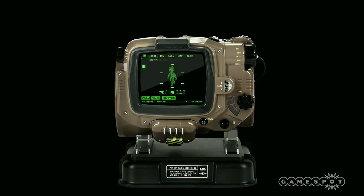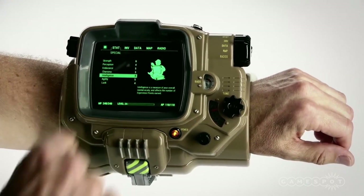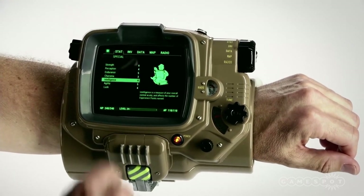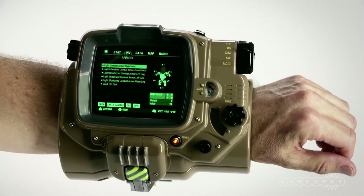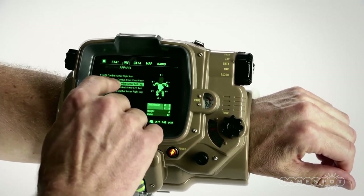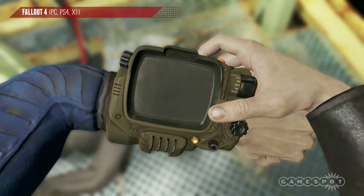A post to the Bethesda blog may have dashed the role-playing dreams of giant phone owners, but the devs have confirmed that the device will feature foam inserts for iPhone 6, iPhone 5 and 5s, iPhone 4 and 4s, Samsung Galaxy S5, Samsung Galaxy S4, and a number of smartphones similar to those sizes.